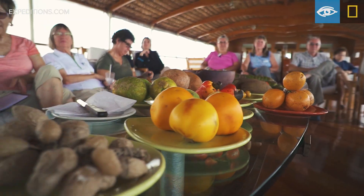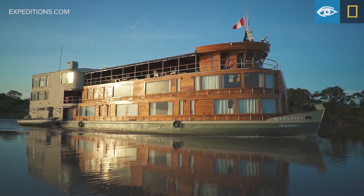I've been on so many different kinds of ships, and this one's unique. It's one of the reasons I wanted to come to the Amazon.